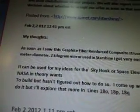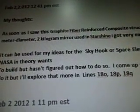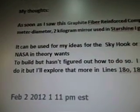So, February 2, 2012, 12:41 p.m. Eastern Standard Time — my thoughts. As soon as I saw the graphite fiber reinforced composite structure of a half-meter diameter 2-kilogram mirror used in Starshine, I got very excited. It can be used for my ideas for the skyhook or space elevator that NASA, in theory, wants to build but hasn't figured out how to do so, as of February 2012.